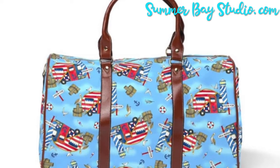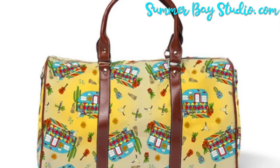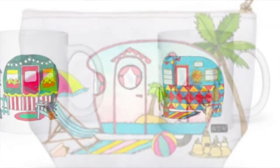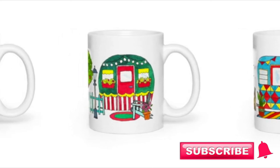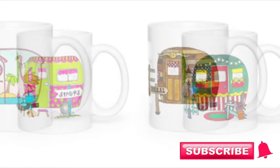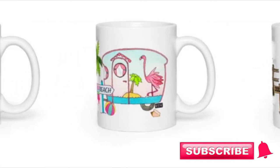Below you'll find a link for more information about the whole RV Happy collection line, including the Flamingo Beach travel bag that I've shown you here. Also be sure to subscribe to my channel, click the little bell to be notified of future videos, and click the like button if you enjoyed this video. I'll see you next time.